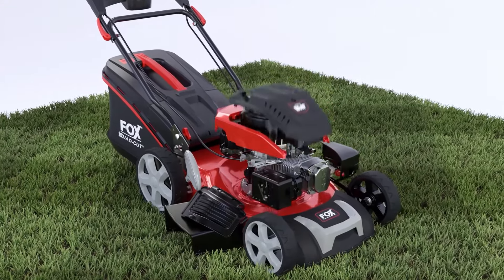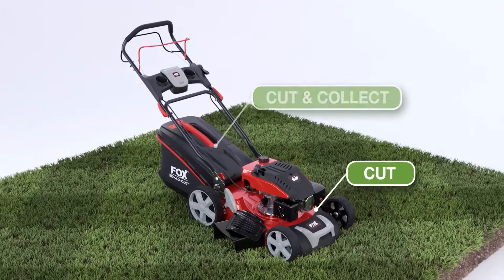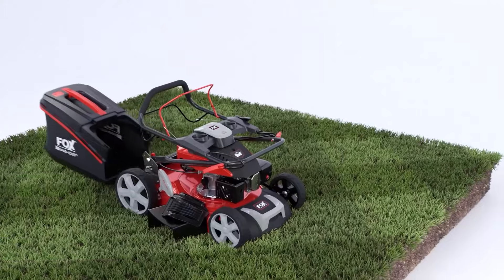Engineered to exceed the very latest emission standards, the powerful Fox 4-in-1 all-steel deck quad-cut mower will cut, cut and collect, side discharge and mulch, and it folds for easy and convenient storage.